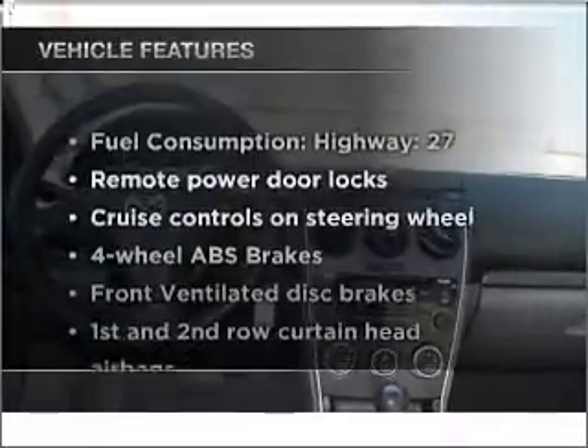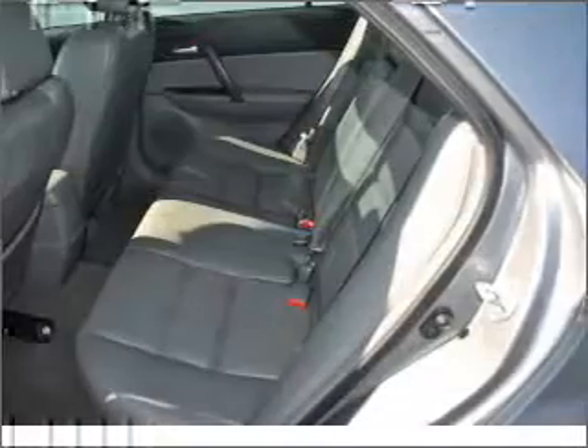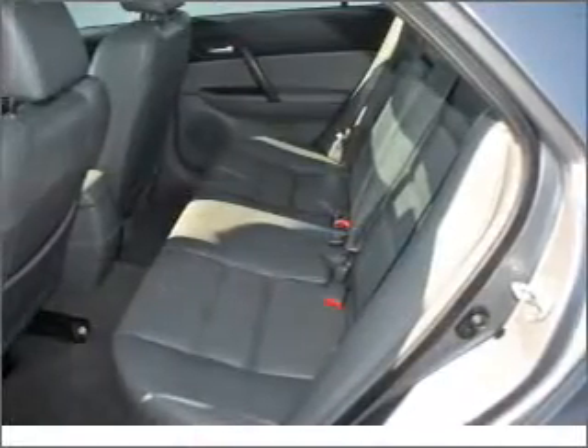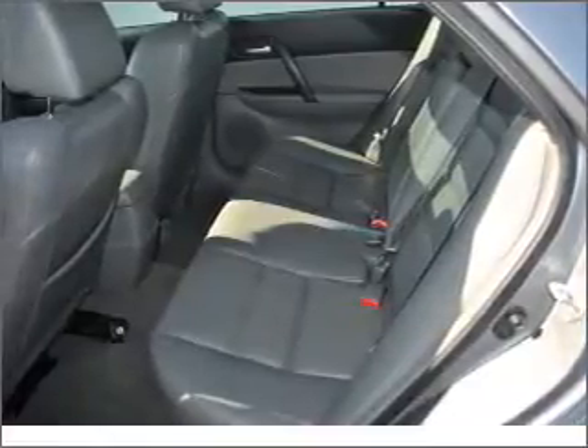Plus, enjoy these notable features that are included in this ride: air conditioning, power door locks, power windows, power steering, cruise control, power mirrors, an alarm system, and AM-FM stereo.